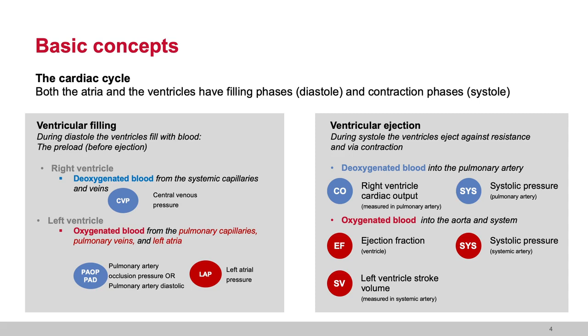The ventricles eject in order to move blood to the place where gas exchange occurs. The right ventricle moves its blood up into the pulmonary vault to promote the removal of carbon waste — CO2 — and the uptake of oxygen. We look at right ventricular ejection as reflected in the pulmonary bed as the systolic pulmonary pressure. That systolic pulmonary arterial pressure reflects right ventricular ejection, and we measure cardiac output in the pulmonary artery. The left ventricle mobilizes oxygenated blood out into the aorta and into the system, perfusing the capillaries for gas uptake at the cell and CO2 removal.